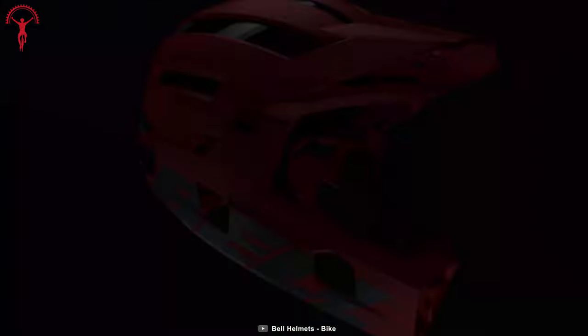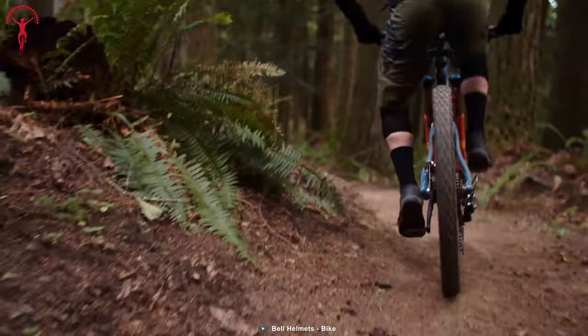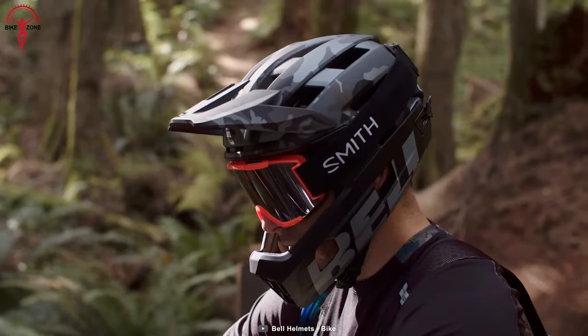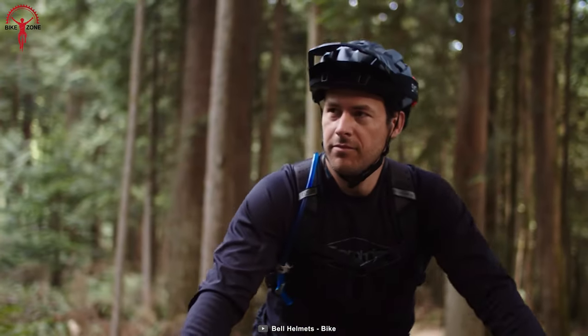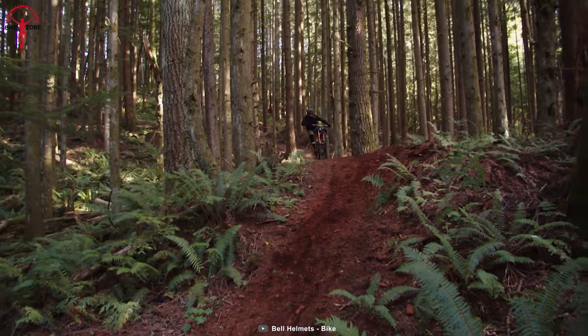At the same time, the adjustable visor provides sun protection and easy goggle storage, and the goggle gripper firmly holds onto the eyewear. So head out on the mountains and trails with the Bell Super Air R MIPS without fear of injuries.